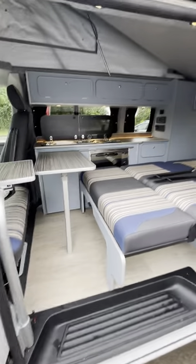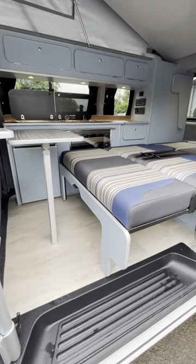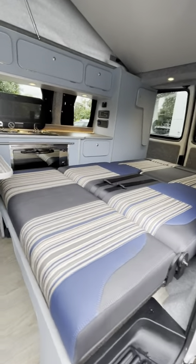It's got our Monte Carlo four berth kit in it, with duck egg cabinets, silver edging, driftwood floor and beach striped seating.